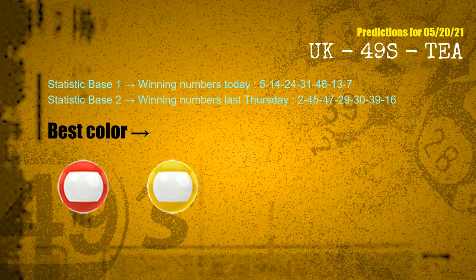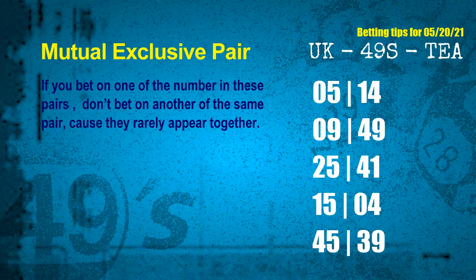Now we have some following ones and ball colors. Here are some tips for you to increase hit odds. Mutual exclusive pairs: these numbers in a pair both match the following ones and colors, but according to thousands of results, they rarely appear together — so if you bet on one of them, don't bet on the other in the same pair. The mutual exclusive pairs for next draw are: 05 and 14; 09 and 49; 25 and 41; 15 and 04; 45 and 39.